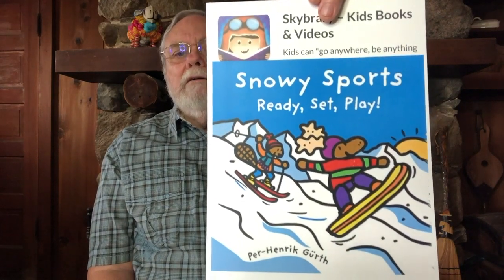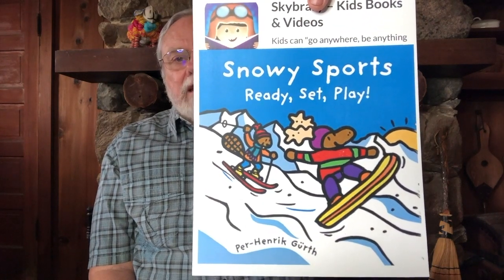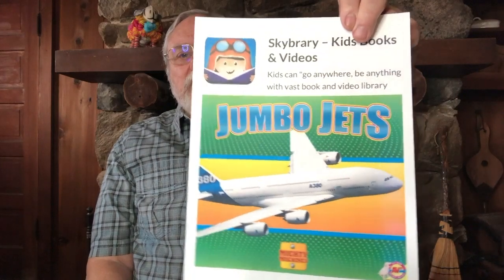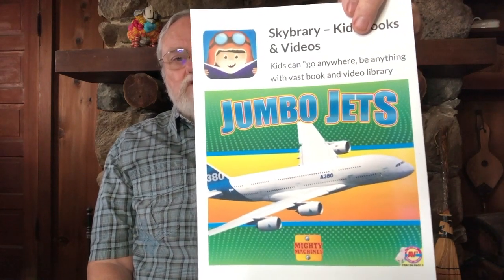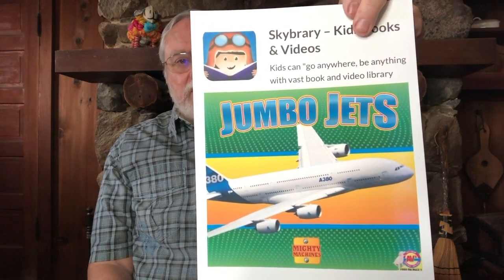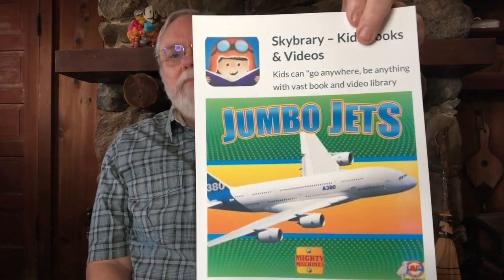Another topic we're going to be drawing today is things you can do in the snow — toys and articles you use to play in the snow. If you've ever been to the snow, you can talk to your parent or teacher about when you went, what you did, and what you took with you. And finally, another topic is jets. There's a Skybrary book called 'Jumbo Jets,' a true book with lots of information. You can talk about whether you've ever been in a jet, what it would be like to fly in one, and where you might go.